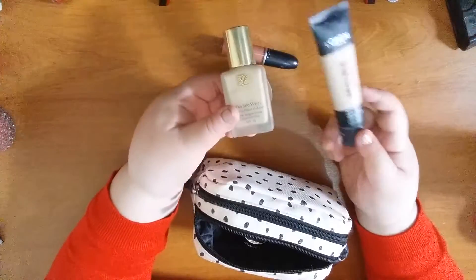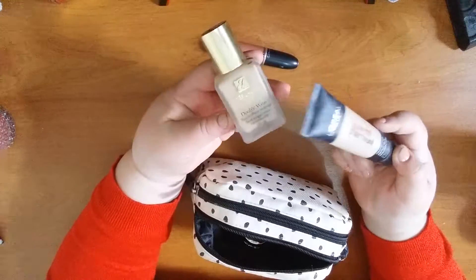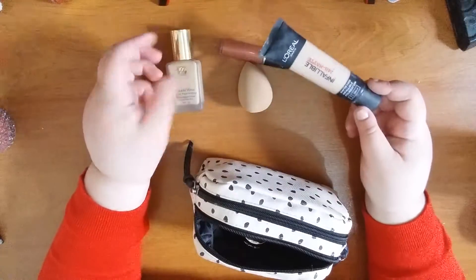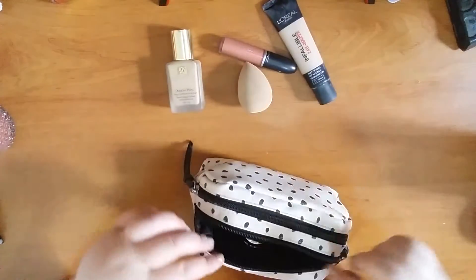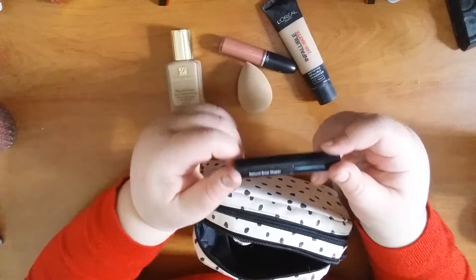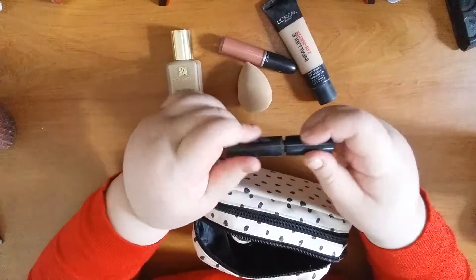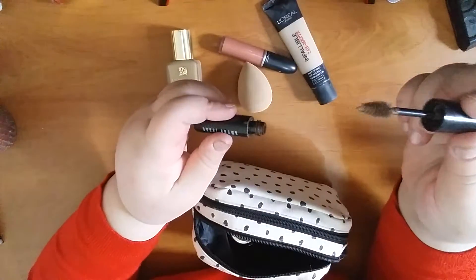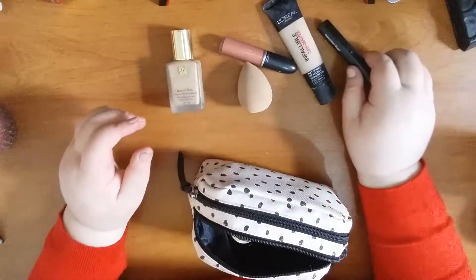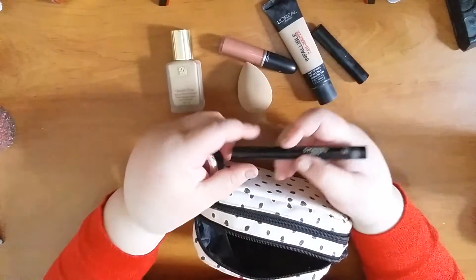I also took my L'Oréal Infallible foundation — when I'm in a hurry I use this, but when I have time to blend I use the Estée Lauder, as the coverage is much better. When presenting at the conference I used the Estée Lauder; when out and about for a few hours I used the Infallible. I took my Bobbi Brown Natural Brow Shaper, which is like a brow mascara — I've repurchased it. It's a quick way to give your eyebrows some dimension.